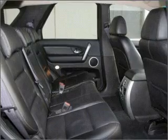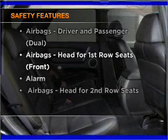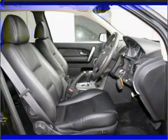Brake safely with the Anti-Lock Braking System. And for your peace of mind, the following safety equipment is included. Contact us to get behind the wheel today.